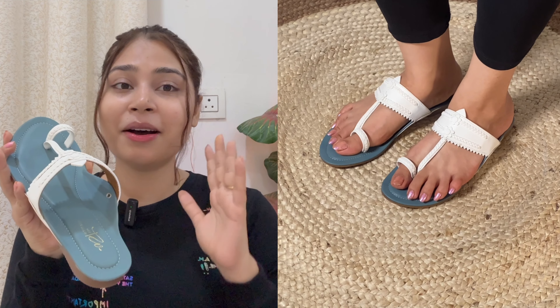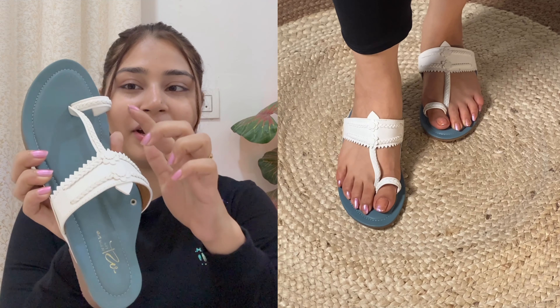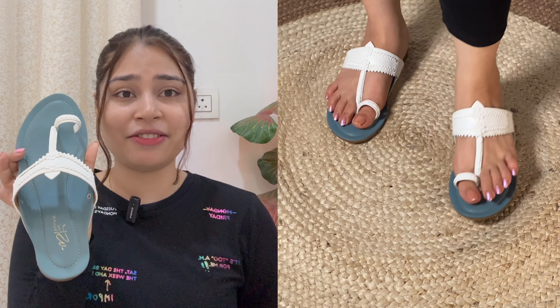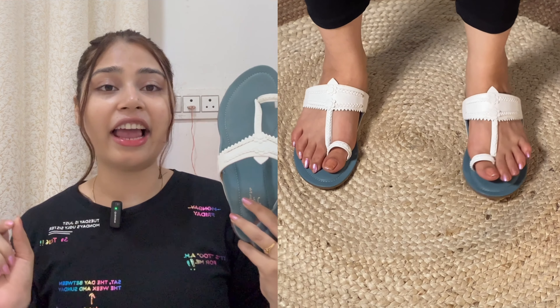It is a plain design but on the white portion there are small details like knots, lines, and flowers — it is very amazing. These flats you can wear with traditional wear as well as western wear and it will look very smart. I will rate this product 9 out of 10.